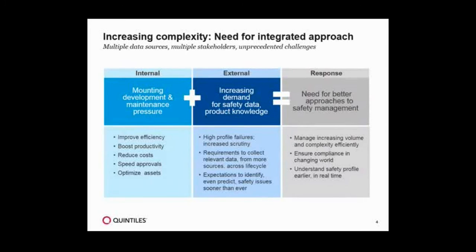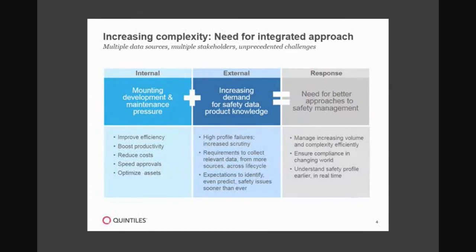Companies are constantly reevaluating their strategies to address the decreasing product margins, with a goal really to maintain their quality and safety profiles. You layer the internal pressures with the external pressures — which is really this increasing demand for safety data and product knowledge. There have been some high-profile products, such as VIOXX, which really was the impetus for greater scrutiny. We've also been asked to now collect more relevant data from sources across the lifecycle — not only clinical trial data and post-market adverse events, but also to actively search the literature. Inspectors want to look at your literature search strategies to make sure you're actively trolling the literature space to understand what's being discussed about your product safety profile. And probably one of the most controversial subjects is what do we do with social media and all the information out there that patients are talking about their products and their experiences.